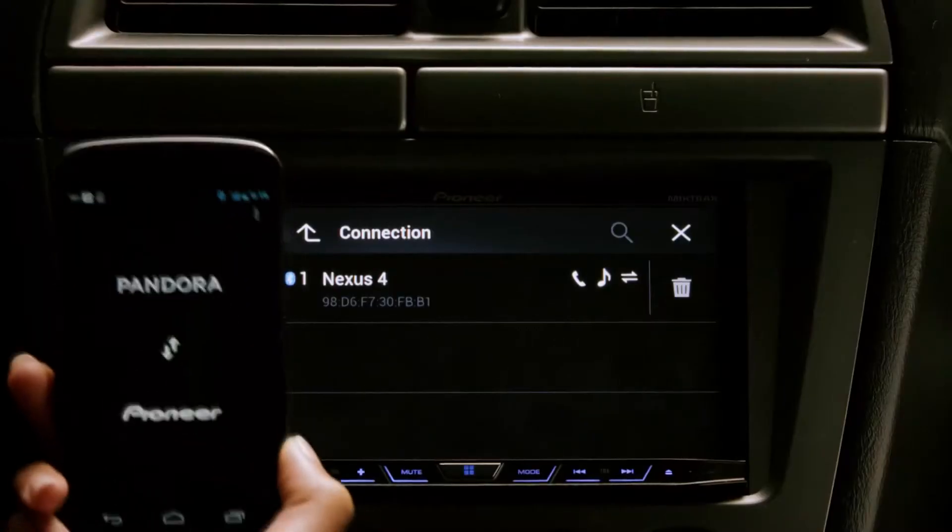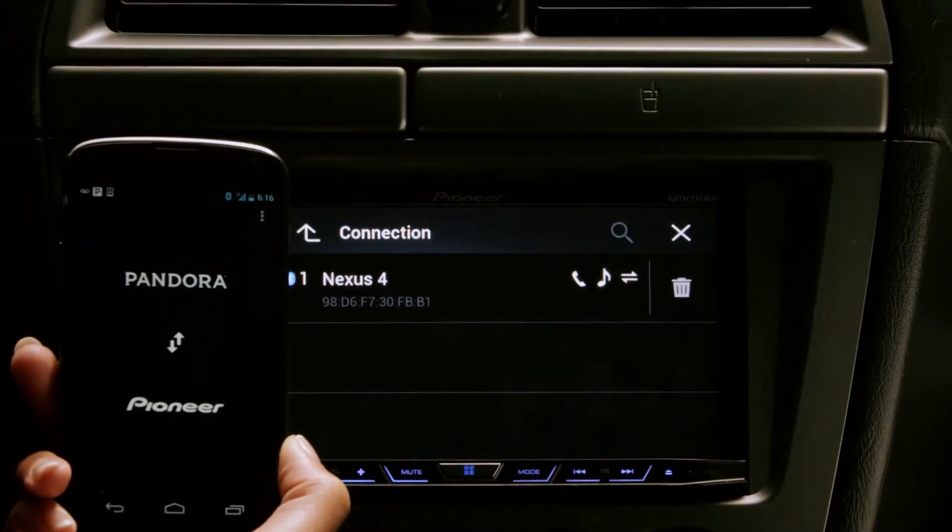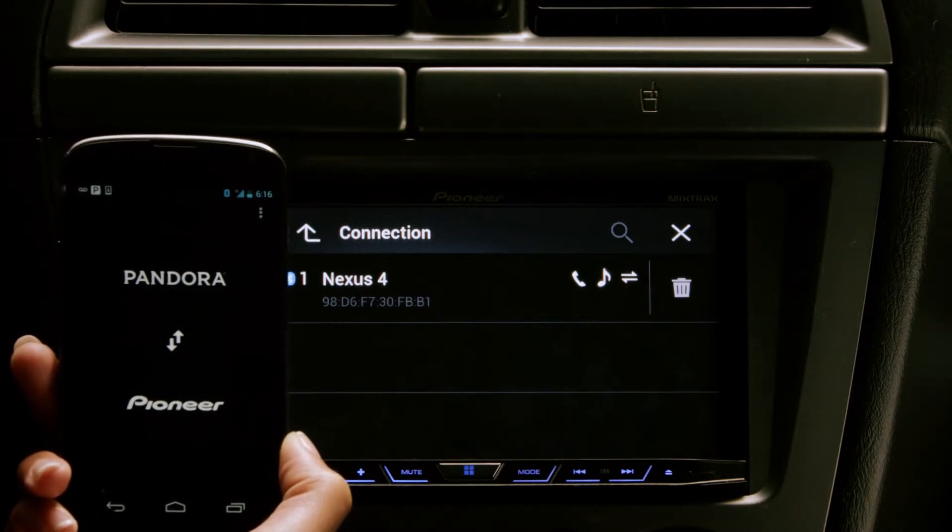Second, make sure your phone is paired to your stereo. For more information on how to connect your phone to the stereo, please check your manual or visit the Pioneer website.